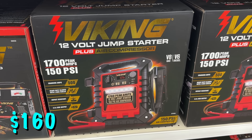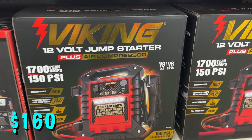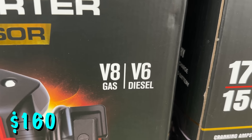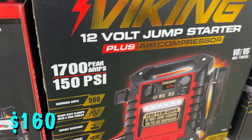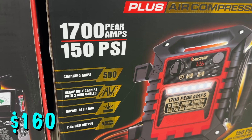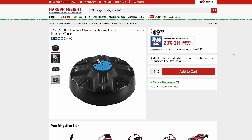The Viking 1700 Peak Amp Portable Car Battery Jump Starter is the premium top-of-the-line jump starter with built-in air compressor. It can also be used as a power pack and has a 150 PSI air compressor. It is $160 right now for ITC members. This 14-inch surface cleaner for electric or gas pressure washers up to 3,300 PSI is on sale right now for just $40.